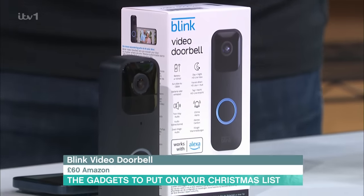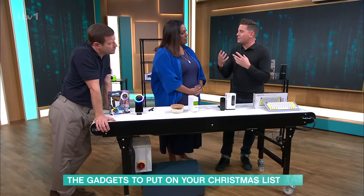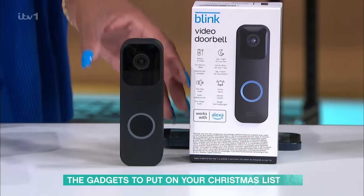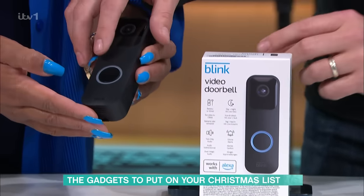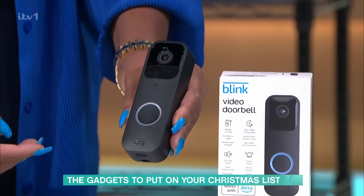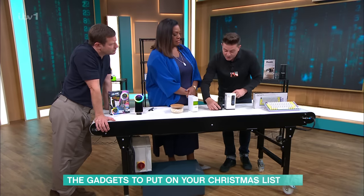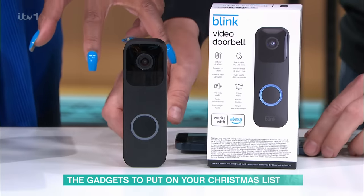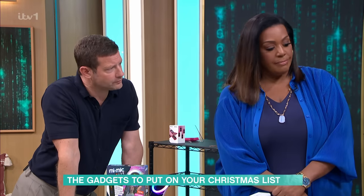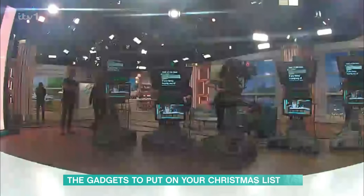Blink are making a video doorbell, much cheaper than others on the market. It's £59.99 and includes a 30-day trial of their subscription service. Alternatively, for £89.99 you get a little unit that stores images locally. It works with Alexa-screen devices to show you who's at the door. It's good quality, quite small — a lot smaller than other ring doorbells — and really affordable.